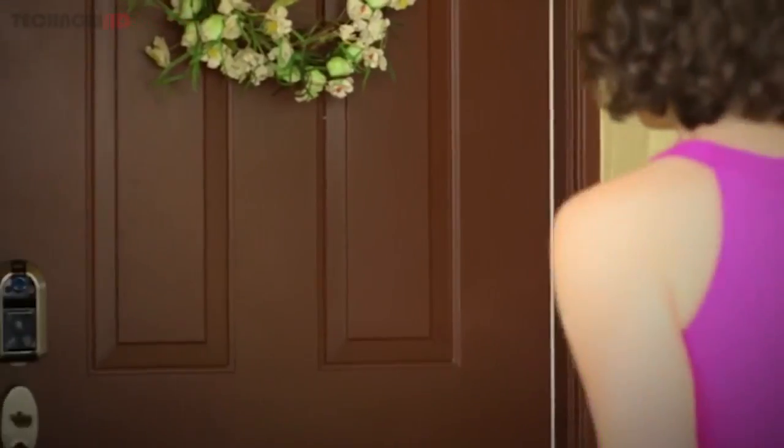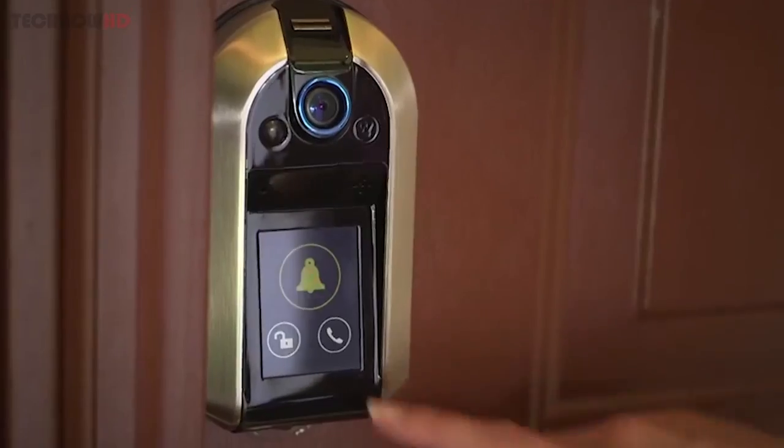With the Westinghouse Nucle, your door becomes the hub of your smart home. Visitors can call from your door, leave a message, or request entry.